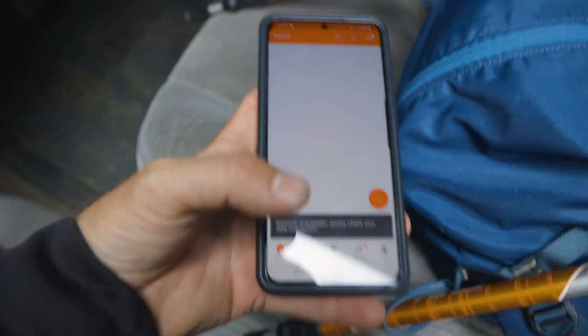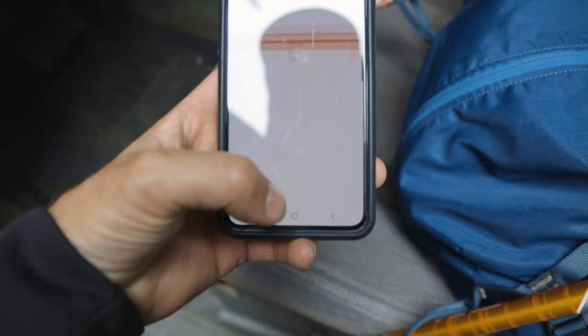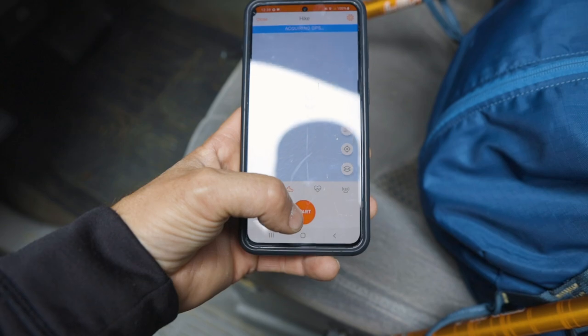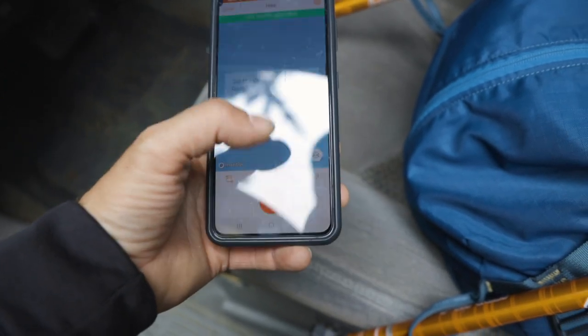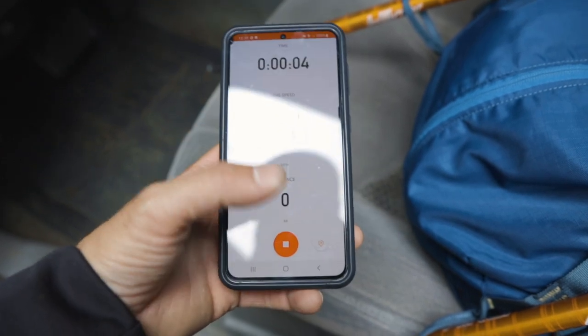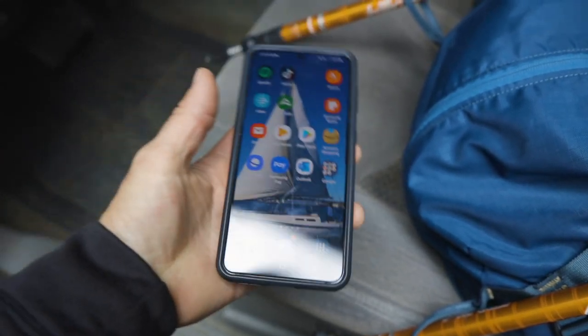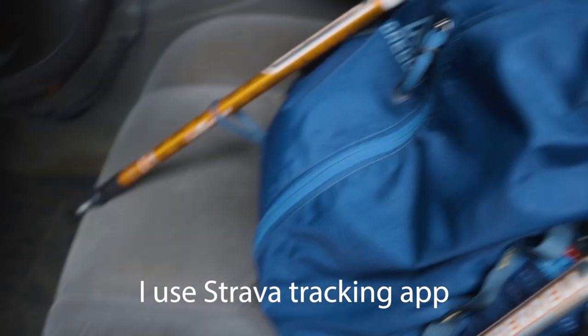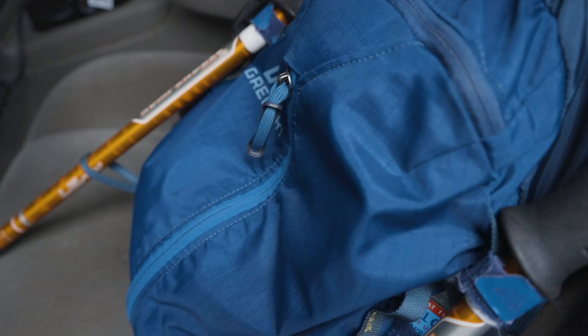I'm going to start a tracking app called Strava for the hike and hit start. It marked where I am on GPS location, so if nothing else I can find my way back as long as my phone's alive — but of course I carry a compass and stuff with me too.